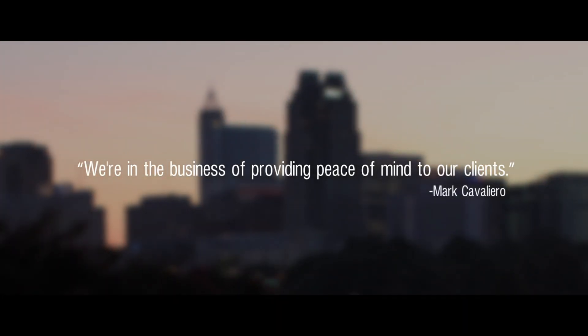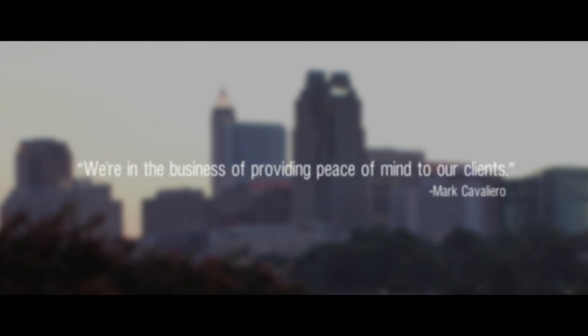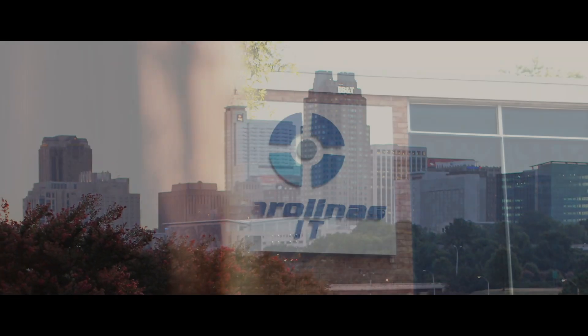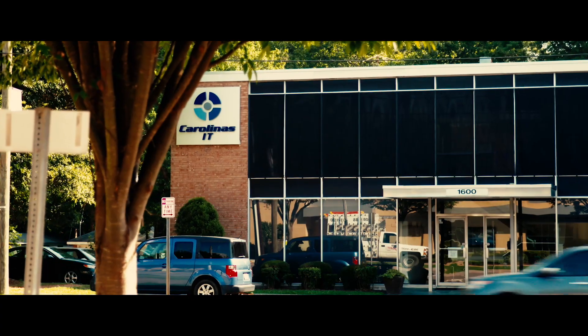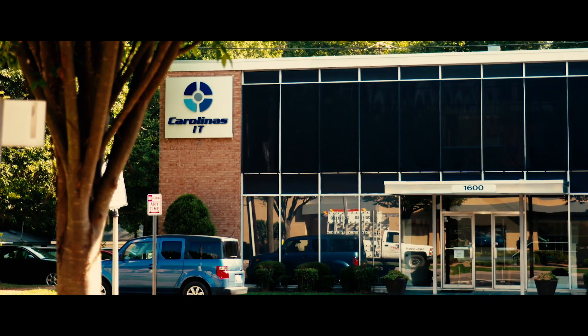We're in the business of providing peace of mind to our clients. What our clients want is to not have to worry about technology. We serve a number of industries: life sciences, healthcare, legal, advertising, manufacturing, education, and government.